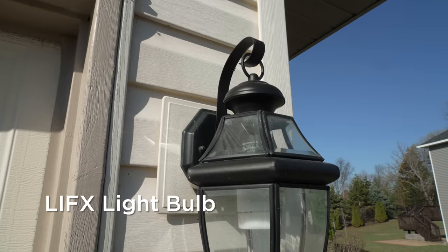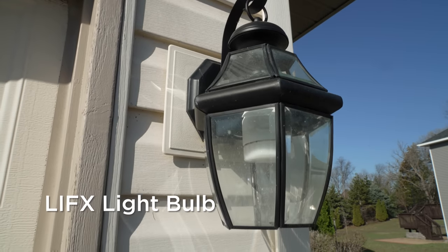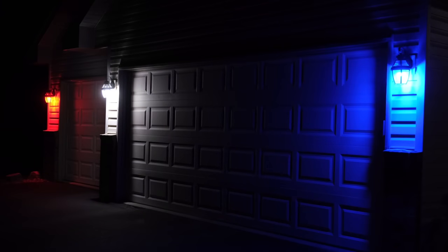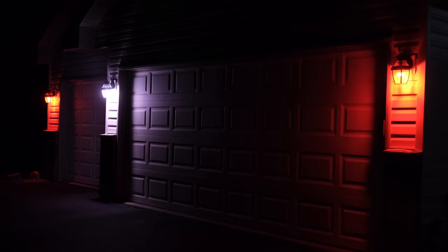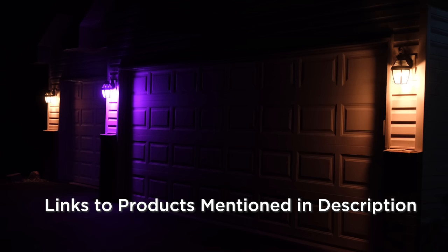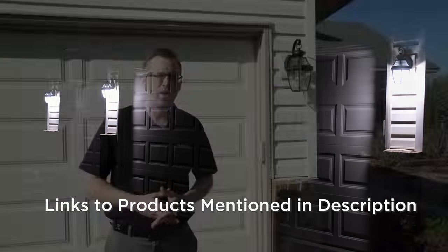Out here we've got our LIFX bulbs connected to the Hubitat. The cool thing about this is I've pre-programmed all of our holidays. Every day at the time it turns on, it checks: Is it Valentine's Day? It'll turn red. Is it St. Patrick's Day? Green. Arbor Day, it'll turn them green. All the holidays. But if it's not a holiday, it just turns them white. You set it and forget it.